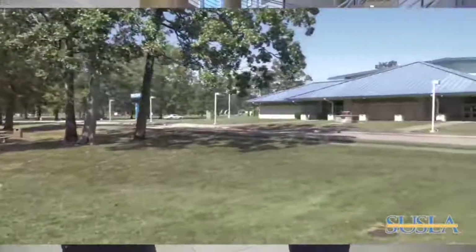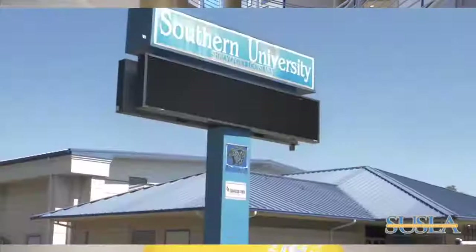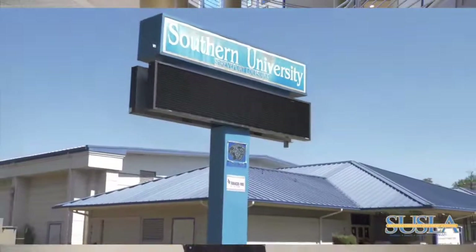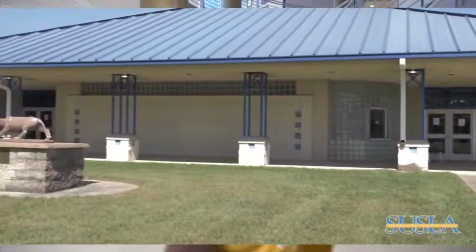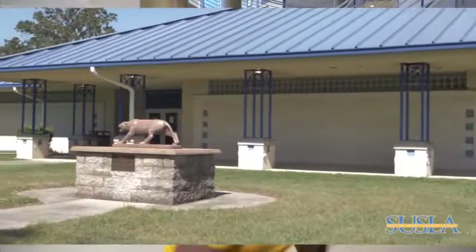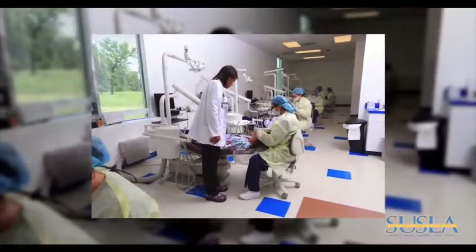The Southern University at Shreveport Athletic Department provides students with the opportunity to compete with other students at the intercollegiate level. Intercollegiate basketball for men and women as well as golf is offered to students through the Louisiana Athletic Association of 12 Community Colleges Conference. Students can also enjoy football with the Southern Shreveport Jags football team.